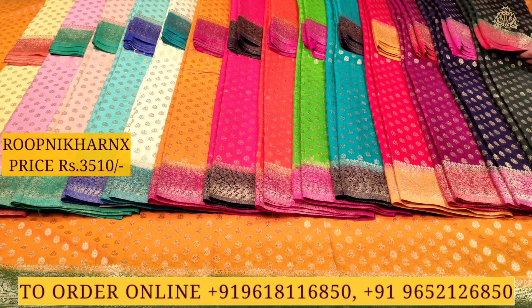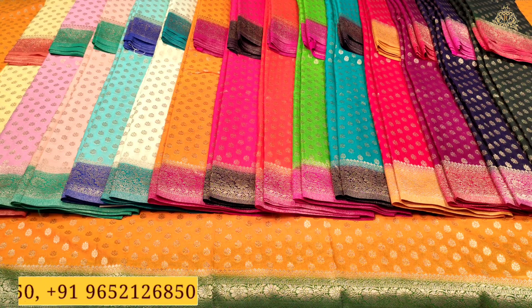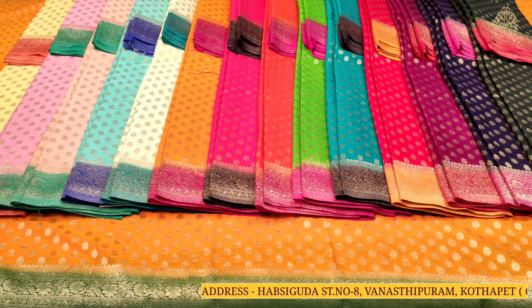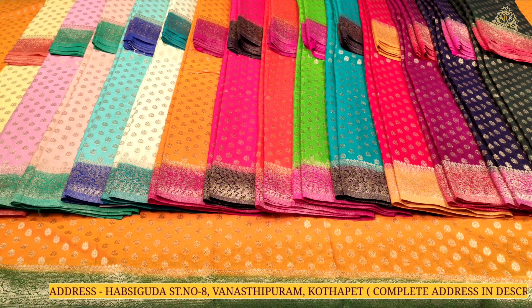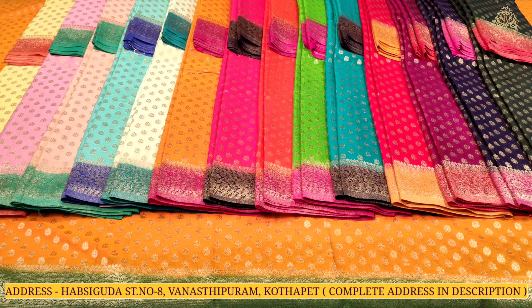A beautiful and evergreen color combination: bottle green with red. In total we have 15 color combinations for this collection, and the cost is 3,510 rupees at wholesale price. For purchases, store addresses are in the description — kindly check the description and do visit the stores. Thank you and have a good and safe day.